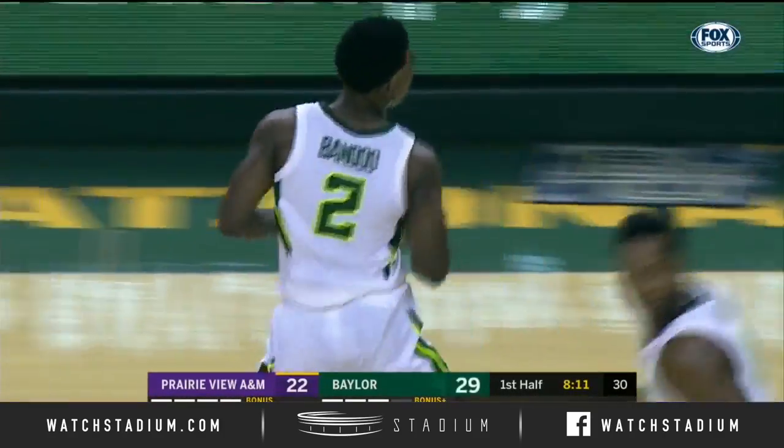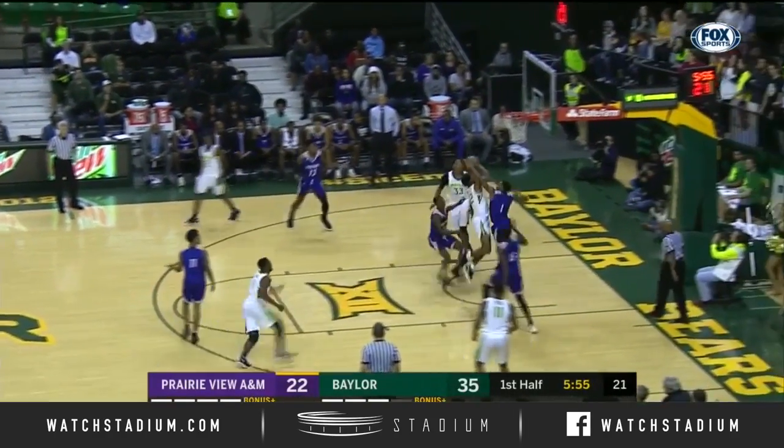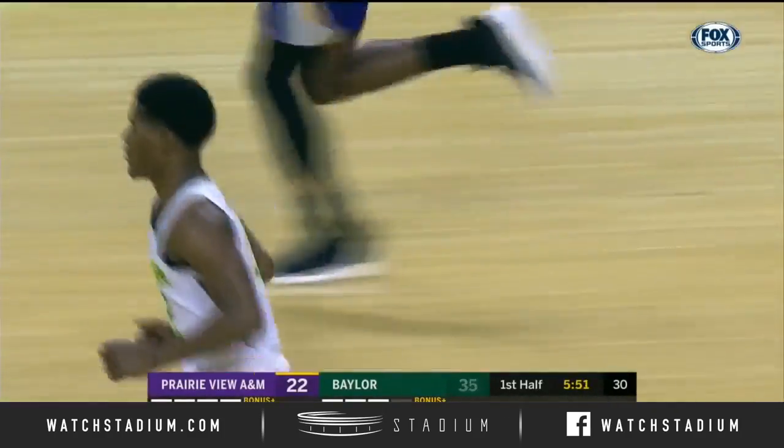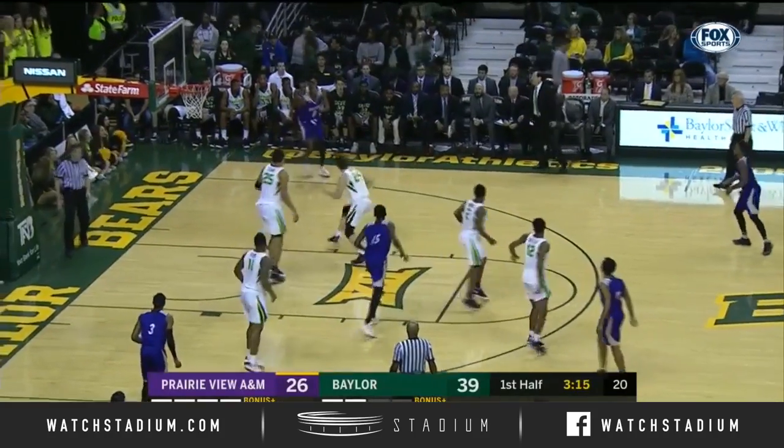How about that floater? Great athleticism. At halftime, we'll visit with Marcus Sedberry from Baylor's Department of Student Affairs. How about that body control? Baylor for the first time now in a zone defense.